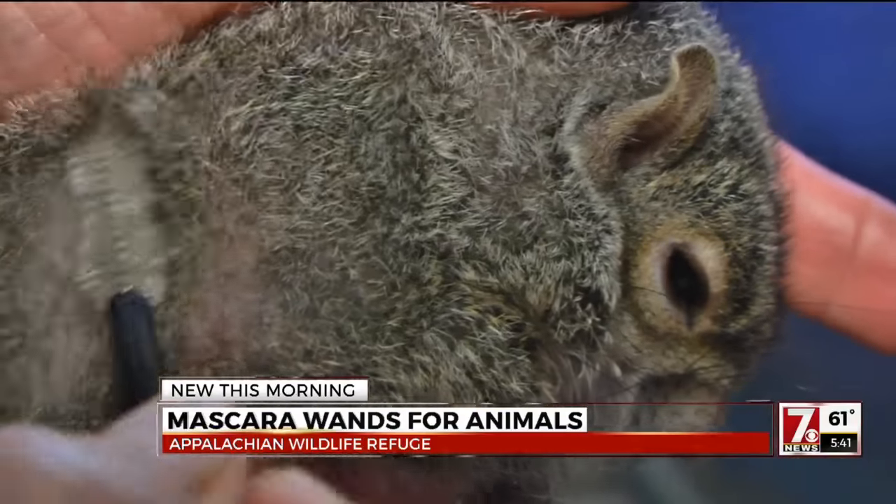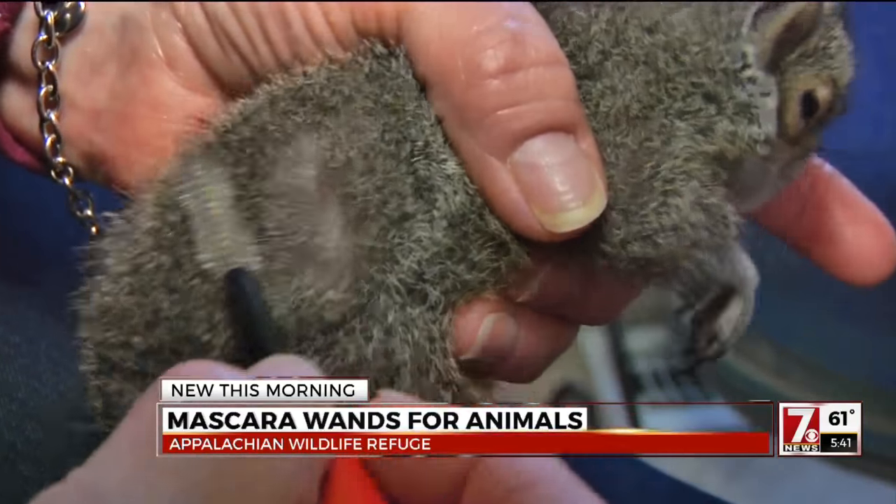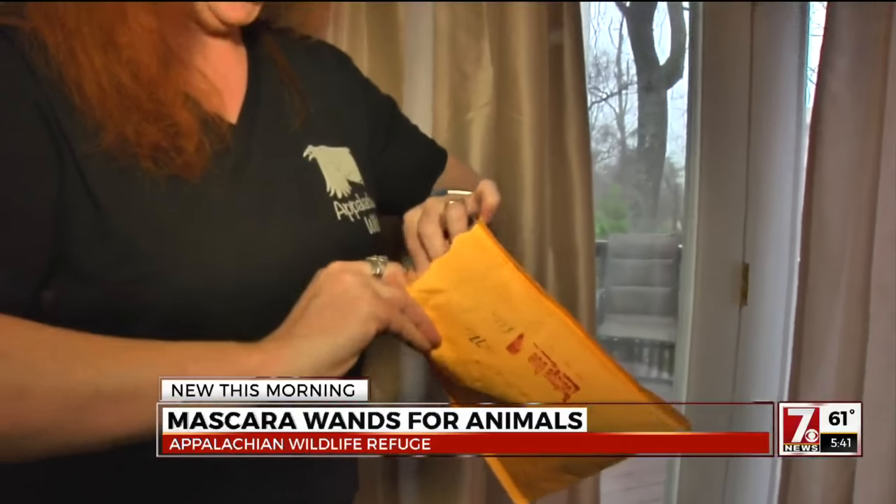Because the bristles are so close together, they say it's perfect for gently removing fly eggs and fleas. These are very vital to us, something that simple.